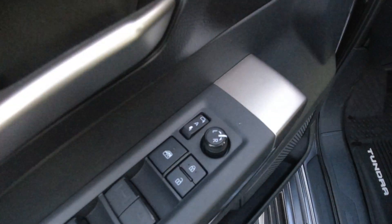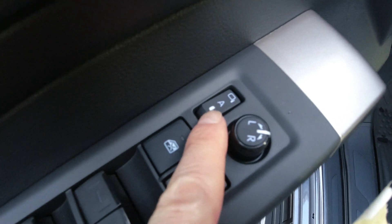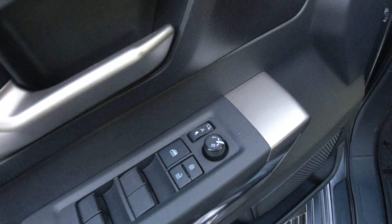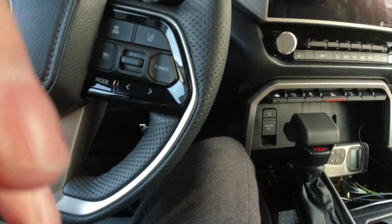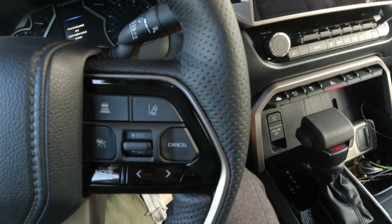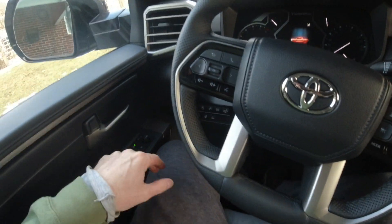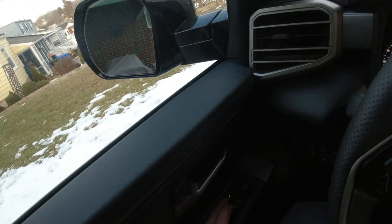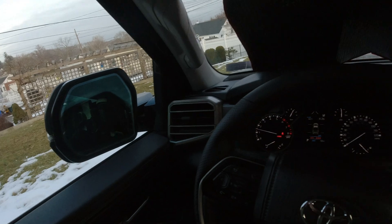I want to show you something here on this SR5 — we got something neat. Looks like automatic mirrors. I can fold the mirrors in or out with this button. Let's give that a try. The beast has awoken — let's see what happens here. There you go — how nice is that!